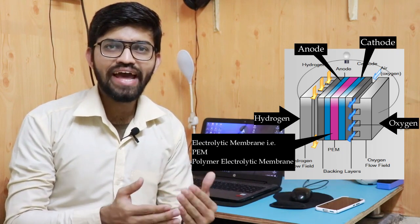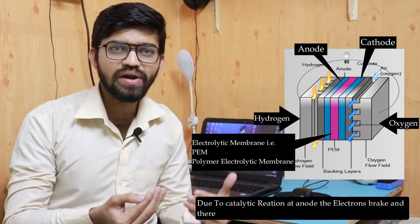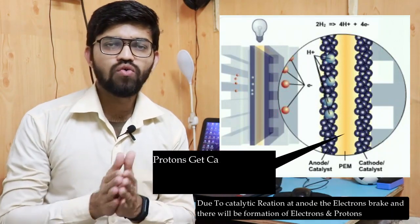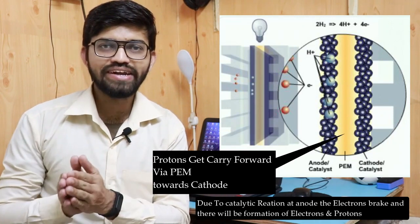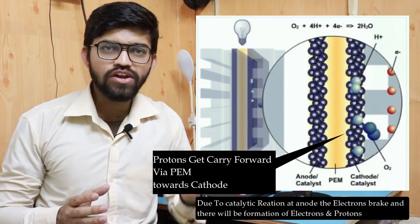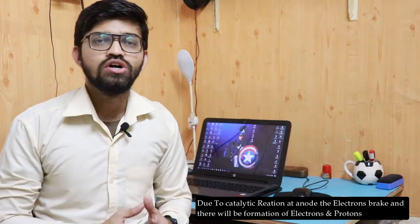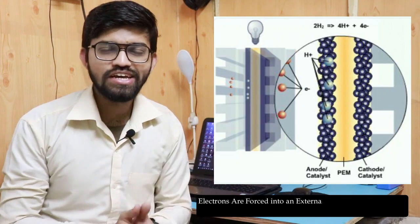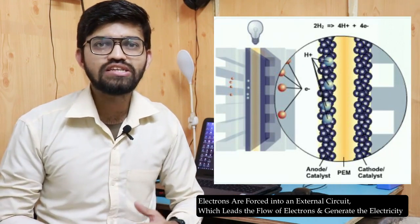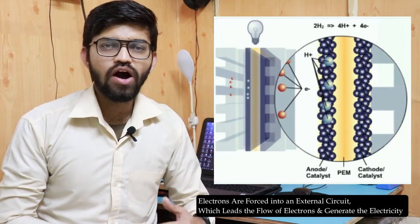When hydrogen enters at the anode, due to the catalyst and the chemical reaction, the protons and electrons from the hydrogen get separated at the anode itself. There is an accumulation of electrons at the anode, and the protons get carried forward via the membrane and deposited at the cathode. Due to the accumulation of electrons at the anode, these electrons are forced into the external circuit, which is further connected to the battery. The flow of electrons is nothing but electricity, leading to the charging of the battery and production of electricity in the external circuit.